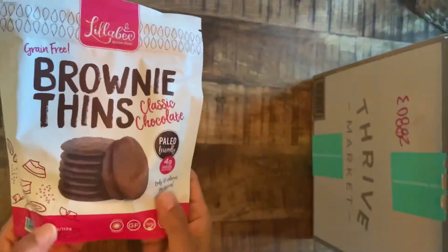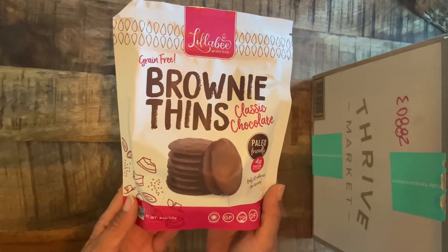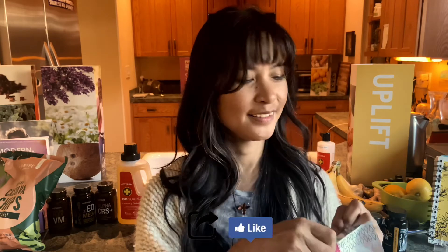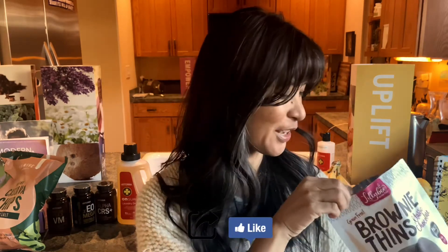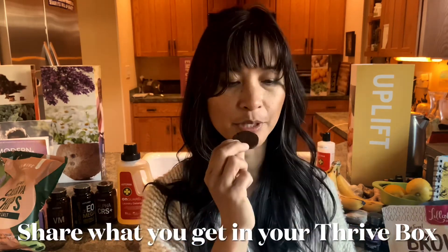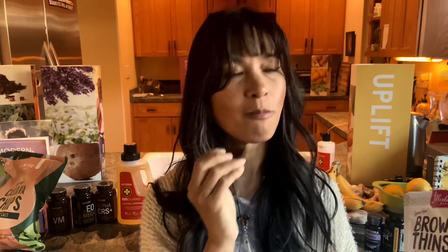And these brownie thins — I do have a sweet tooth but I try to make sure I eat healthy sweet things, although every once in a while I'll give myself a treat for a special occasion. These smell good! Smash that like button if you're getting value out of this, and let us know in the comments what you get from Thrive. I'm gonna try one of these grain-free brownie thins right now.